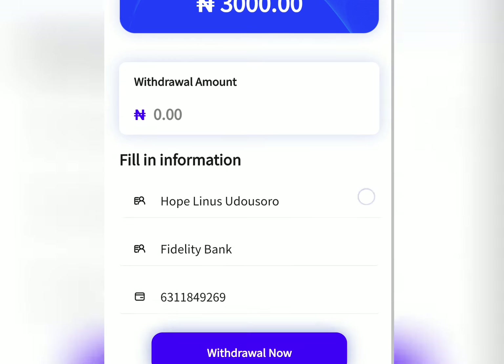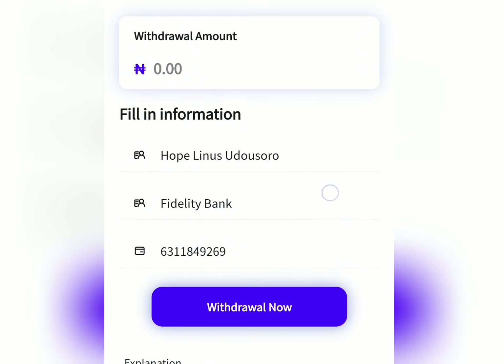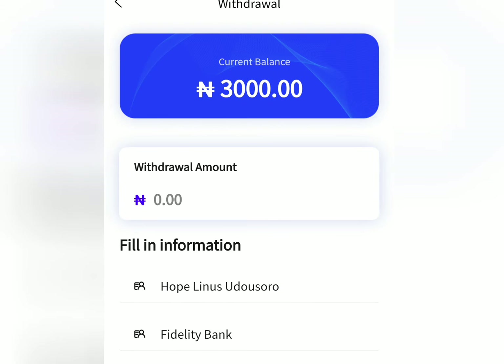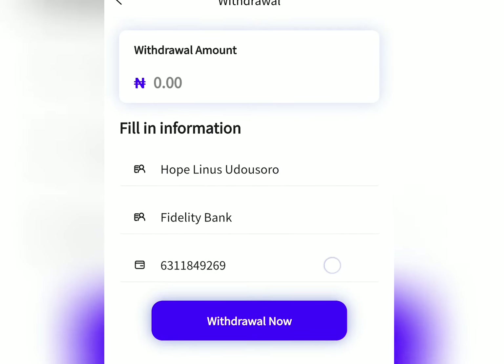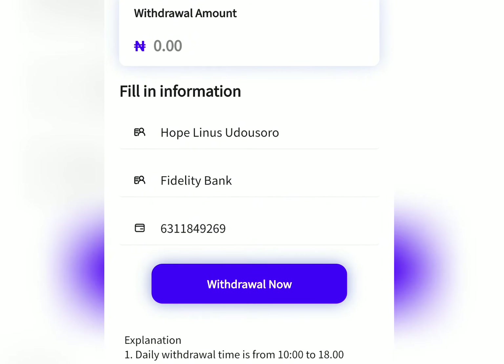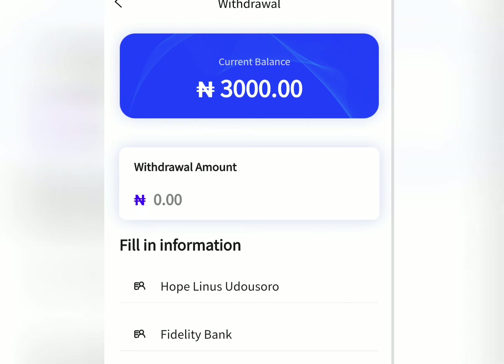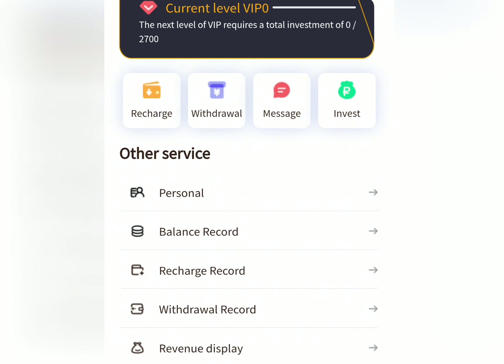For the withdrawal section: once you have a minimum of 900 Naira on this platform, you can go ahead and withdraw your money. You just need to provide your bank account details and then request a withdrawal. You can withdraw once every day between 10 a.m. and 8 p.m. And as you can see, I was just paid by this particular platform.